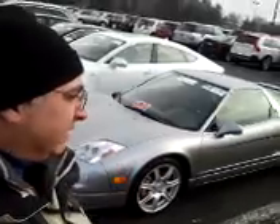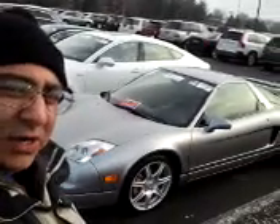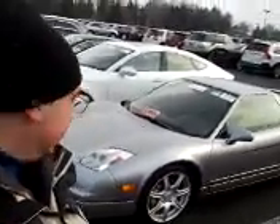We are back again at Mannheim Auto Auction. This is a 2005 Acura NSX — very cool car. It's snowing here today in Mannheim, it's like 37 degrees, it's very cold, but we're going to talk about this car today.